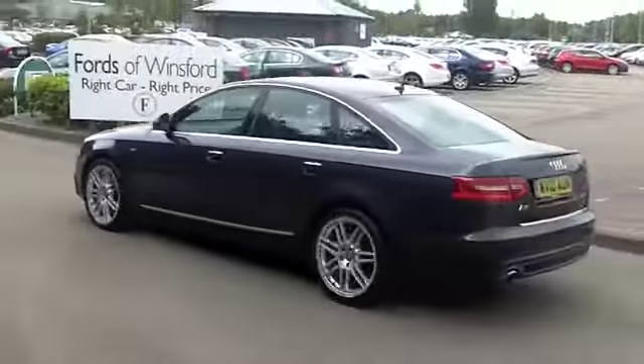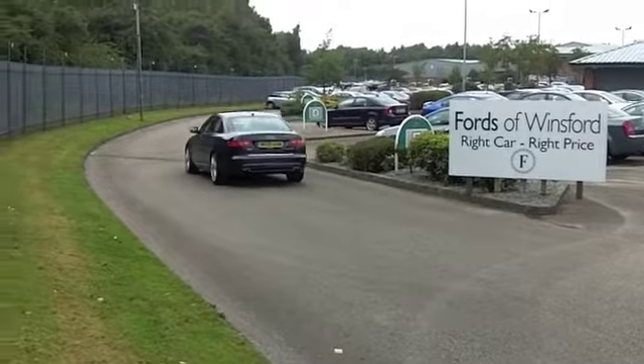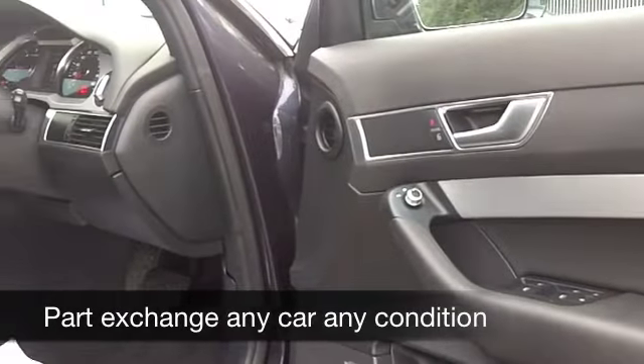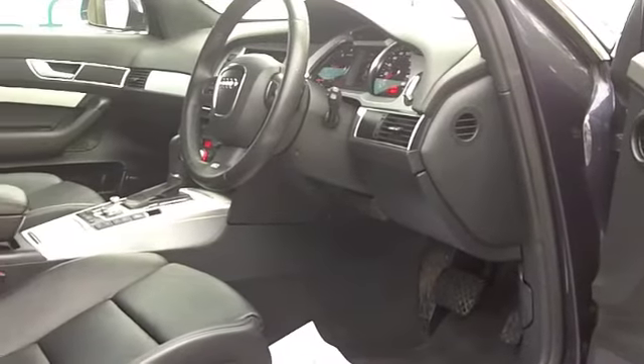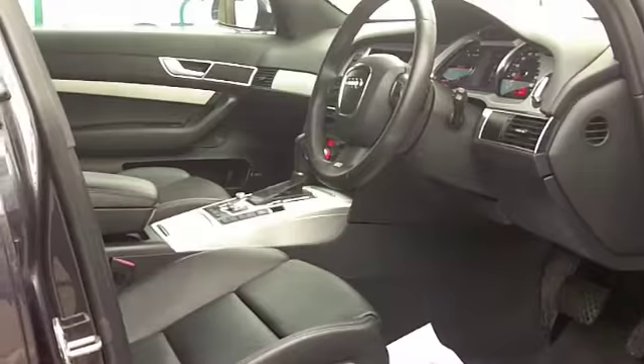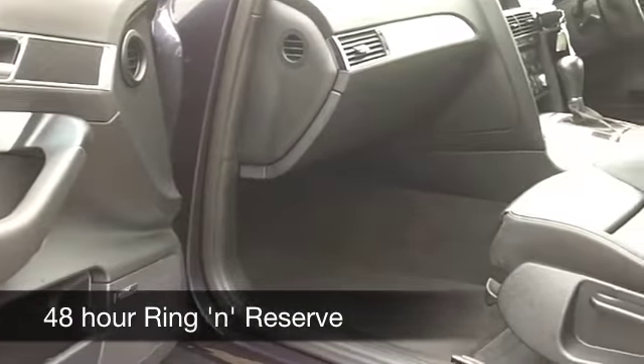Inside you're not going to be disappointed. The seats are all leather and very comfortable — your front ones are heated, which is great news. You have Bluetooth connectivity to hook up your mobile phone, which really is a modern day essential. You've also got built-in satellite navigation, so everything is included with this car.